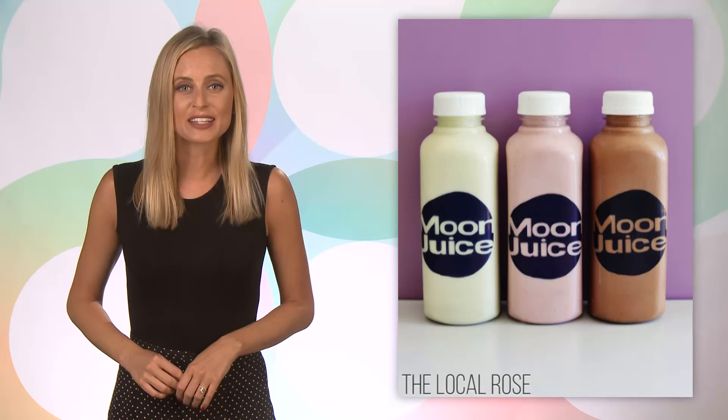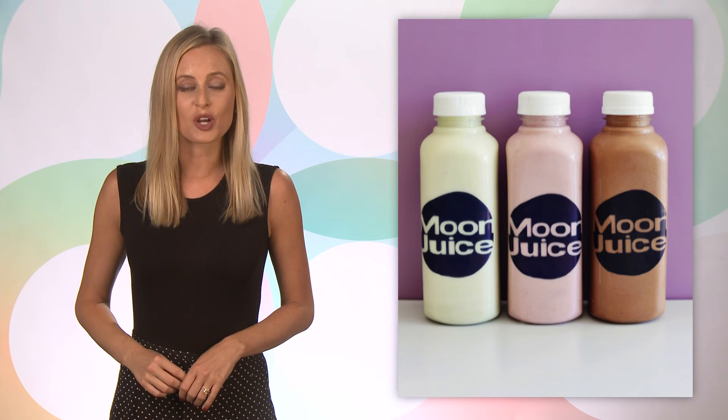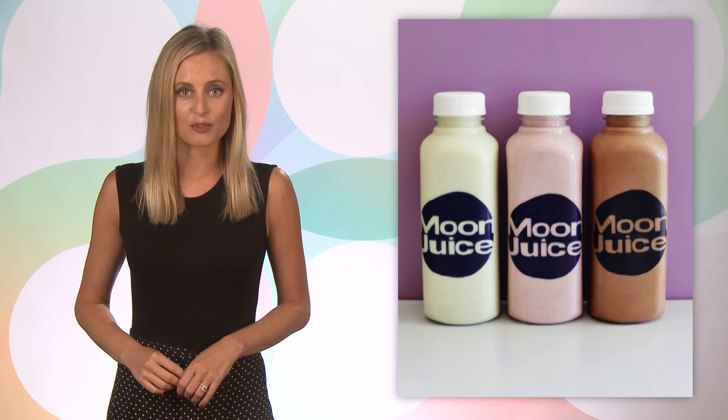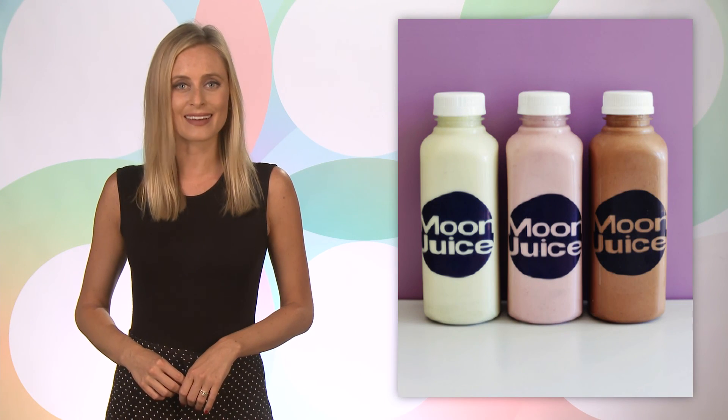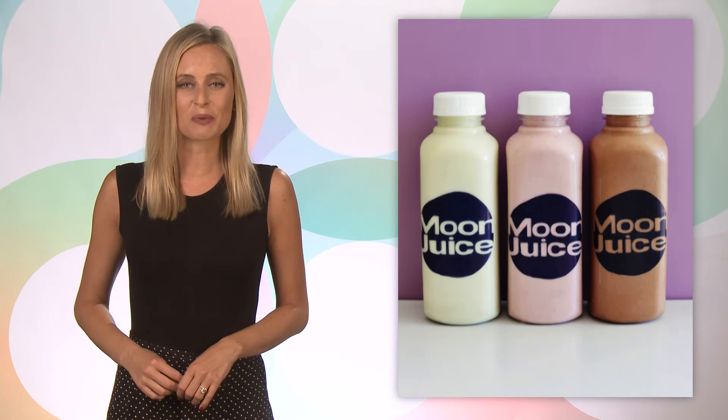Pearl powder is said to promote longevity, joy, and a serious glow. It's so great that Amanda even brushes a quarter teaspoon directly onto her face with a blush brush every single night. That means we'll be buying this magic pearl powder immediately. For more beauty tips, keep it right here.